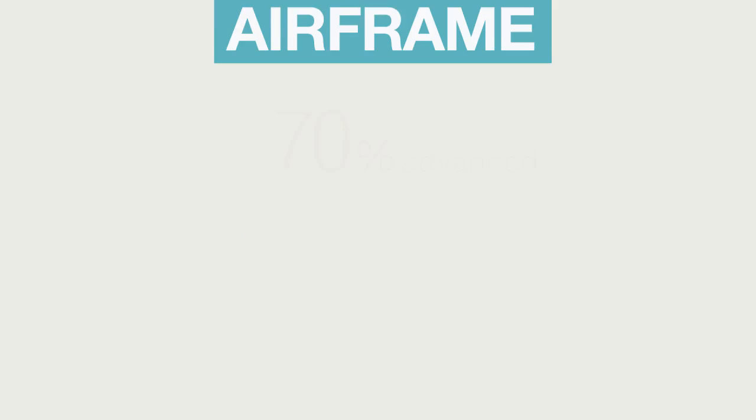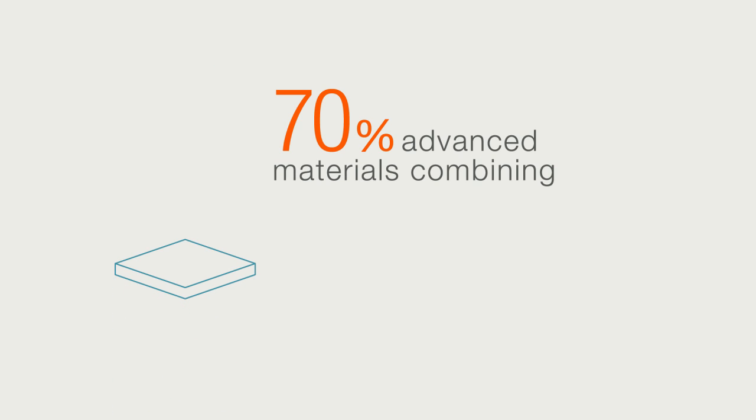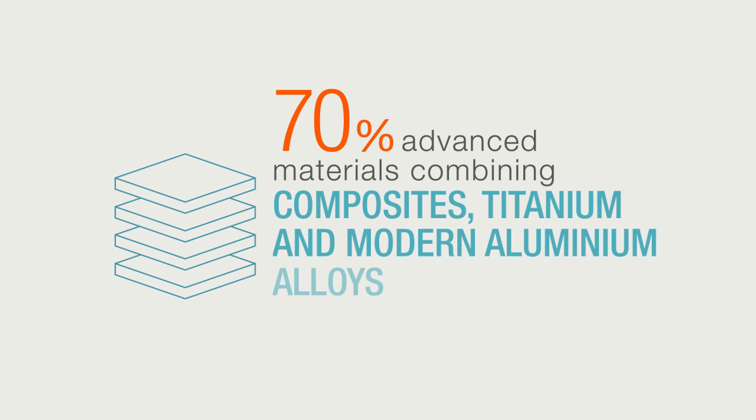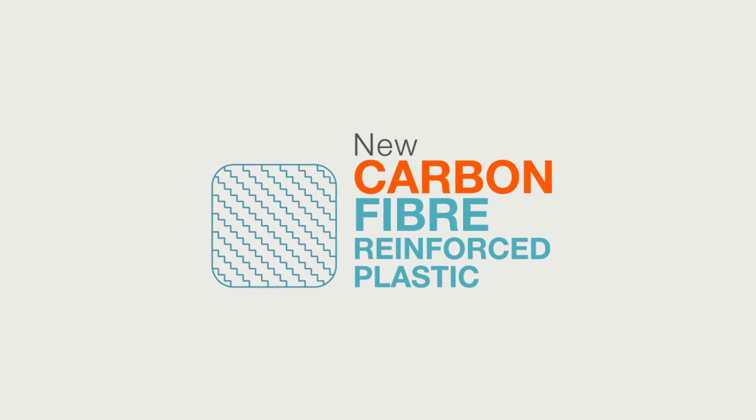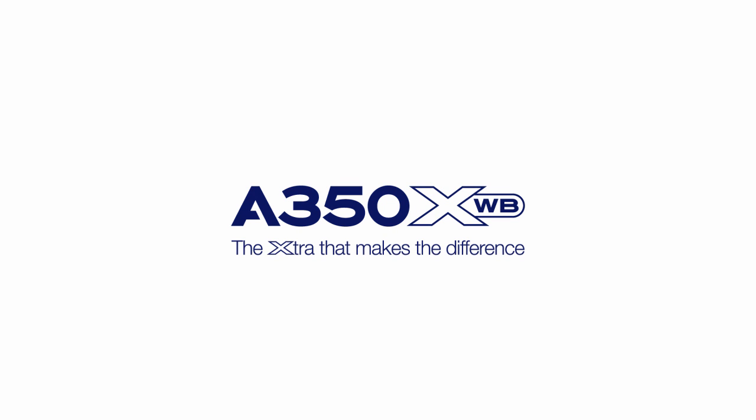An airframe with 70% advanced materials combining titanium, modern aluminium alloys, and 53% new carbon fibre reinforced plastic for lower operating costs. All of these are the A350 XWB extras that make the difference.